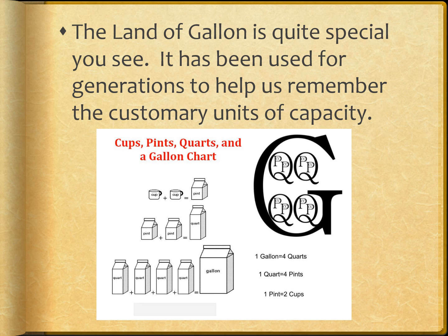The land of Galan is quite special, you see. It has been used for generations to help us remember the customary units of capacity. One gallon equals four quarts, one quart equals two pints, and one pint equals two cups.